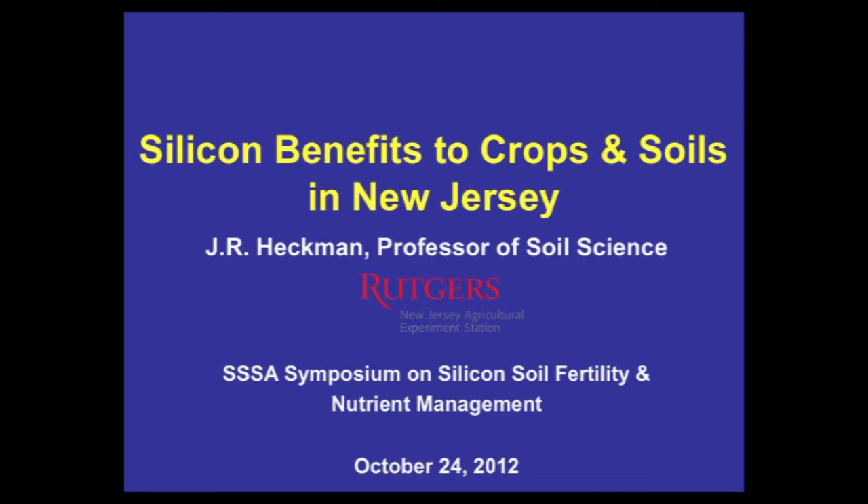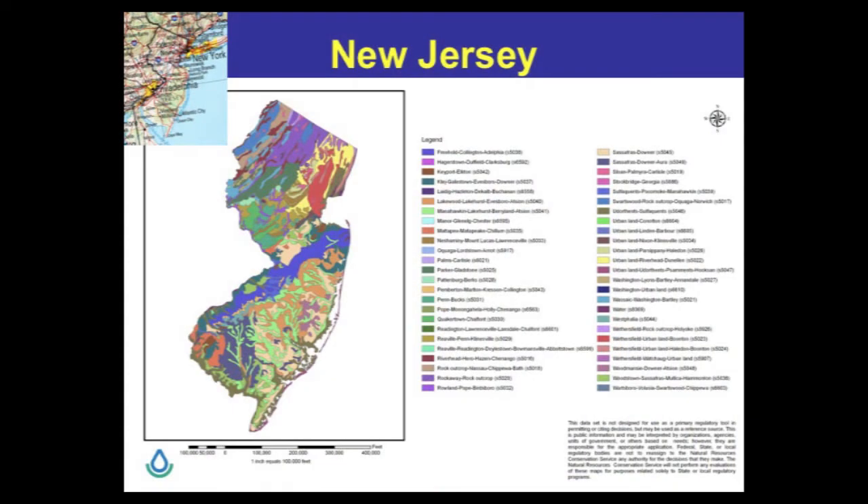I'm going to give you an overview of the work that I've been doing in New Jersey, which is a state in the east where we have soils dominated by ultisols, alfisols, and spodosols — some of the more highly weathered soils.